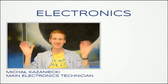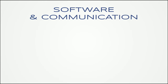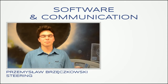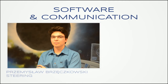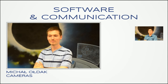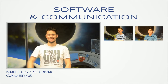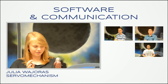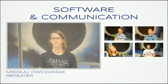The main electronics technician, Michał Kazaniecki, was responsible for the electronic devices and the motors. The software and communication group created the software vital to steer the rover and communicate with it. There were five people in this group: Przemysław Brzęczkowski, Michał Ołdak, Mateusz Surma, Julia Bajoras, and Mikołaj Czaszak.